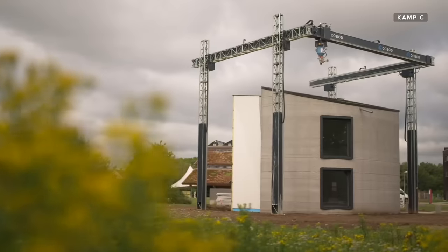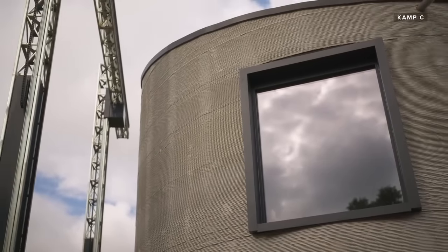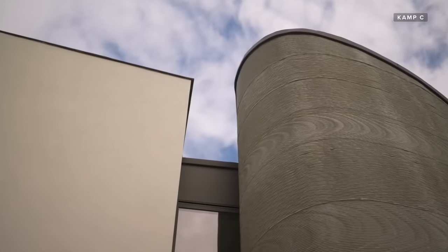When the printer is running, it's only one person at the computer — and that's all. For now, this two-story house remains on display in Belgium alongside the BOD2 printer that built it, for visitors to stop by and marvel at. Camp C also plans to turn it into an office space for people to rent out, or perhaps a place for people to live.